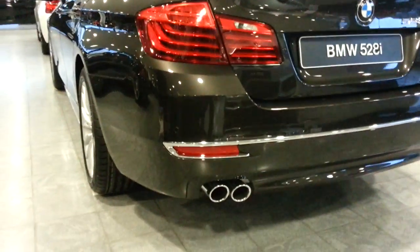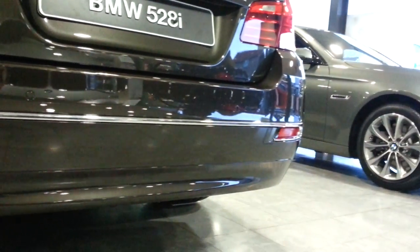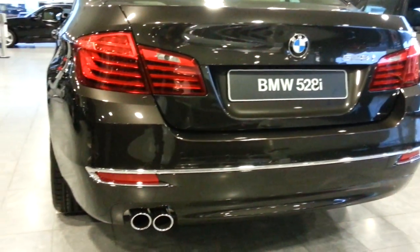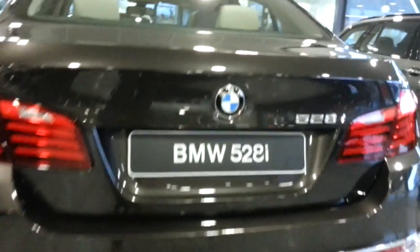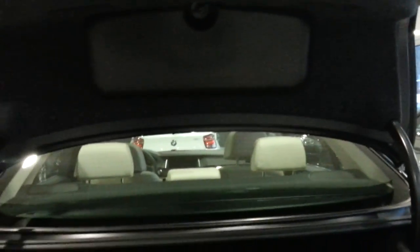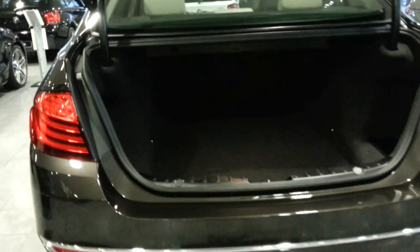And the rear bumper has chrome. Very big trunk, with storage and a low loading area.